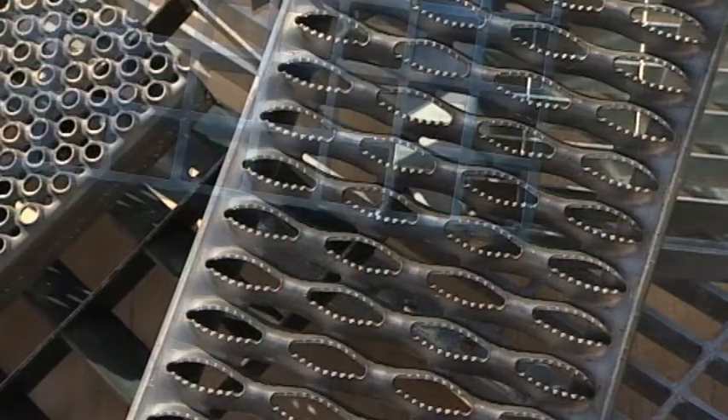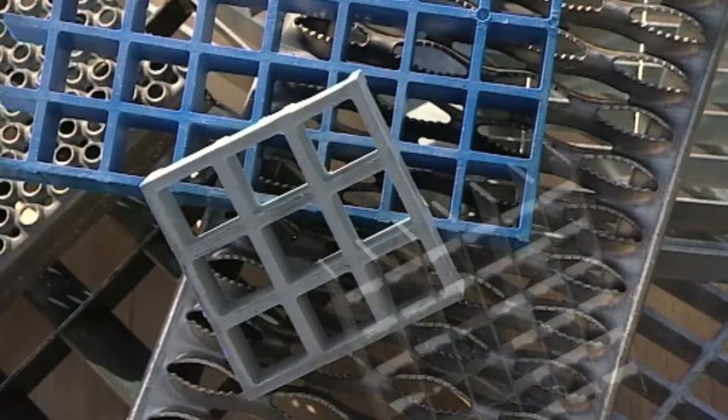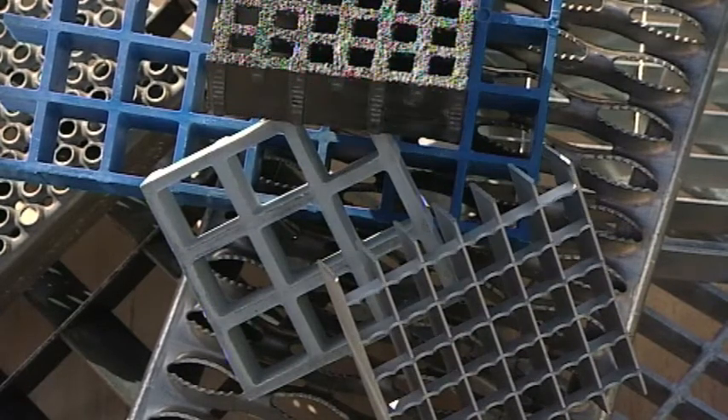Lich Gitter UK — we have the answer to all your grating needs. For more information, visit our website.